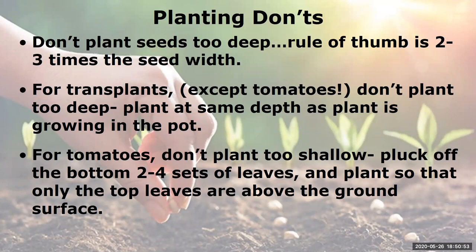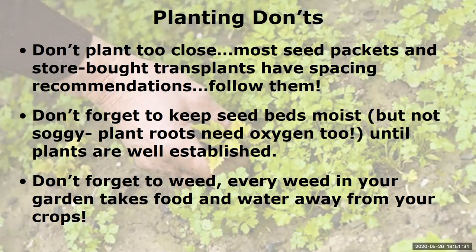For transplants — except for tomatoes — don't plant too deep; plant at the same depth as in the pot. For tomatoes, pluck off the bottom two to four sets of leaves and plant so that only the top leaves are above the ground surface, because tomatoes have the amazing ability to grow roots all along their stems — get that root system off to a great start and you'll have a fantastic tomato plant. Don't plant too close: if you only have room for four plants but you have six, don't cram them in — they'll compete too much for water and nutrients. Keep seed beds moist but not soggy, since plant roots need oxygen. Don't neglect the weeding, because every weed takes food and water away from your crops.